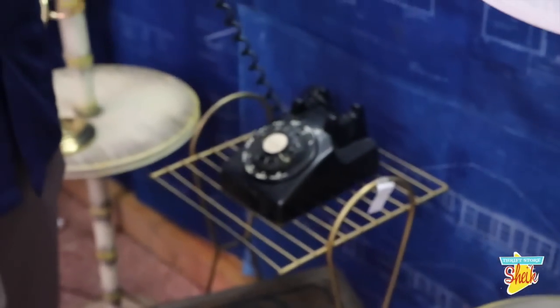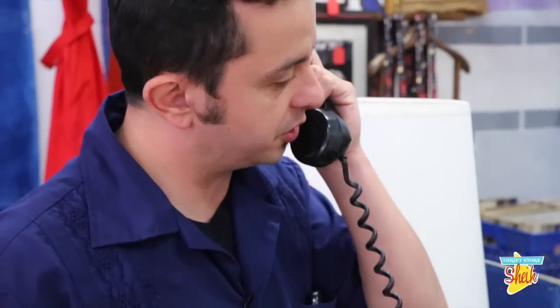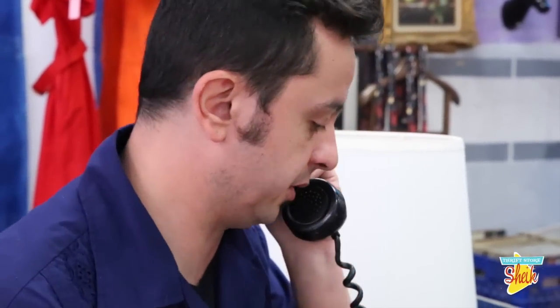Thrift life, baby. Thrift life. Well, that's about time for the first show — the first thrift store show. I hope you enjoyed it as much as we did. We had a lot of fun and I'm hoping we're going to have a whole lot more of that in the future. Just remember: thrift life, baby. It's all about the thrift life.